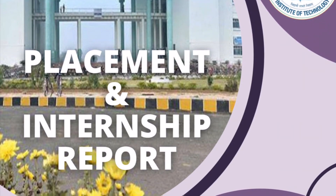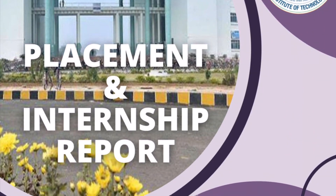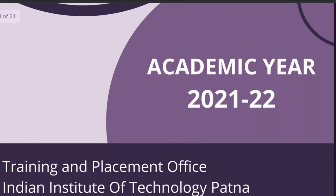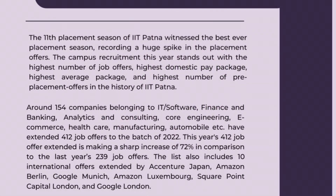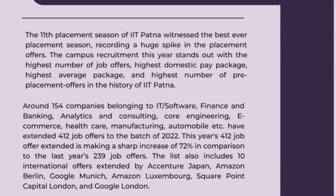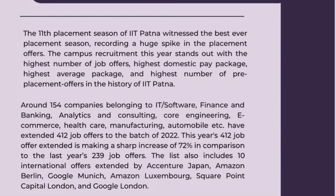IIT Patna's 2022 batch achieved sterling placement records. This was the best ever placement season, with the highest number of job offers, the highest average package, and the highest number of pre-placement offers ever recorded.